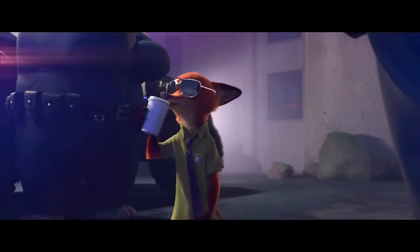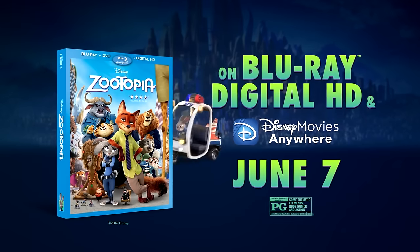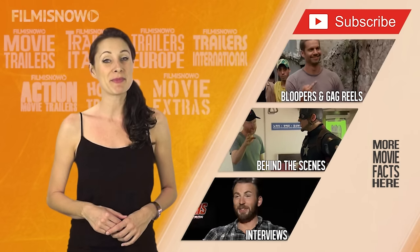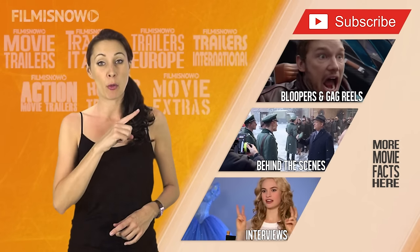That's all for now, cadets. Let's go. Keep your eyes peeled for Zootopia on Blu-ray and digital. Did you know that Pumba in The Lion King was the first character to fart in a Disney movie? For this and more movie facts, click on more videos.